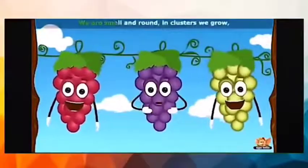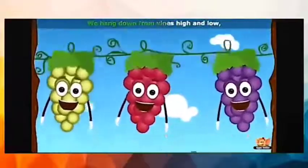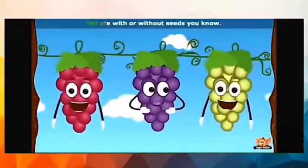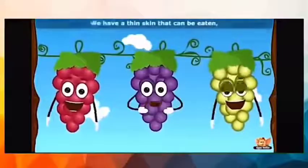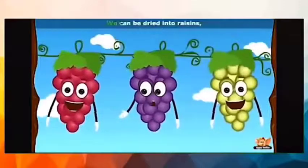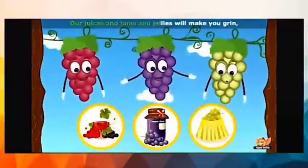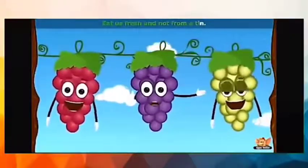We are small and round, in clusters we grow. We hang down from vines high and low. Our skin is purple, red or greenish yellow. We are with or without seeds, you know. We have a thin skin that can be eaten. We can be dried into raisins. Our juices and jams and jellies will make you grin. Eat us fresh and not from a tin.